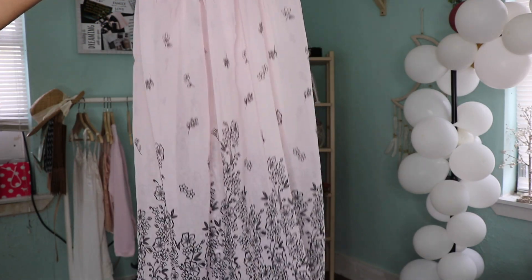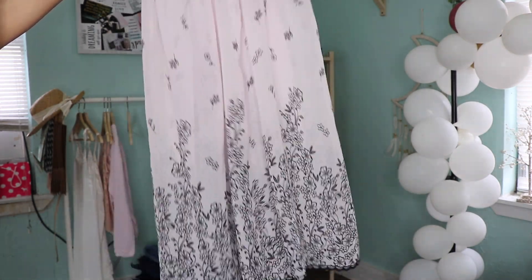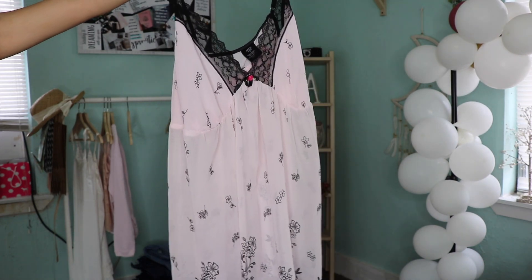So this dress right here I couldn't really try it on because it is so see-through. But I love that flirty pink with black floral, and it has that lace V-cut.